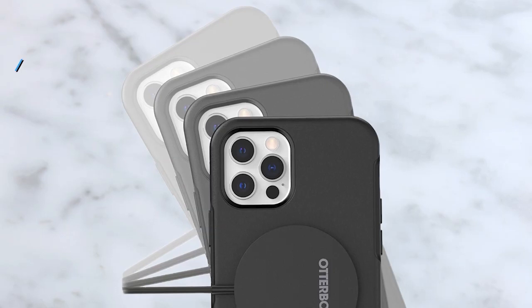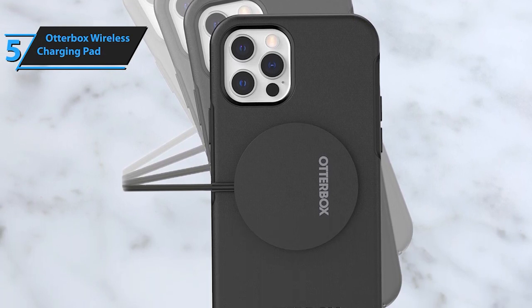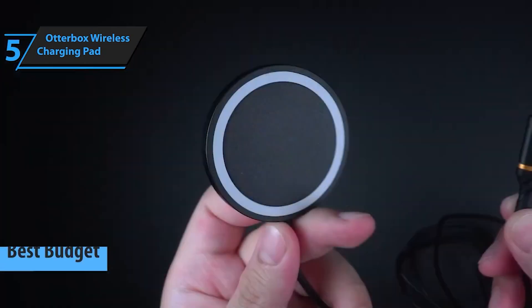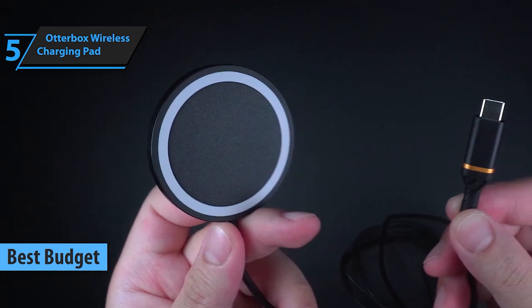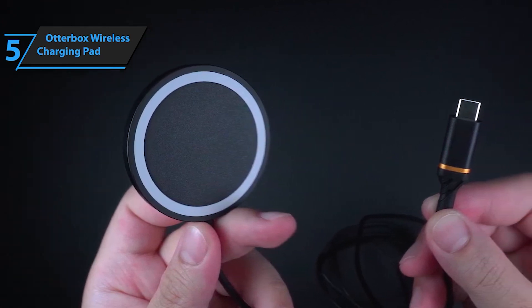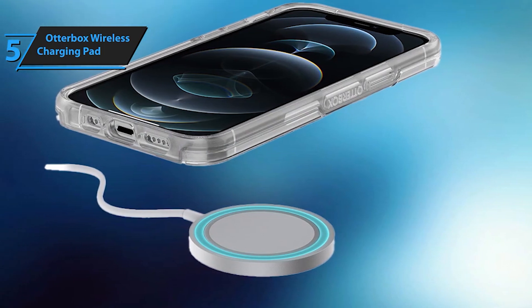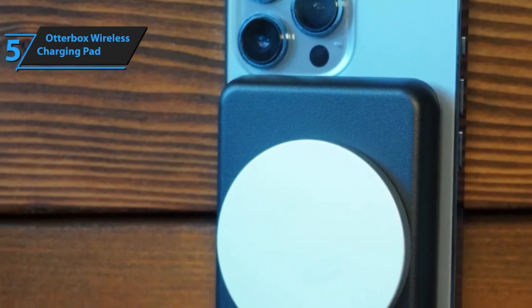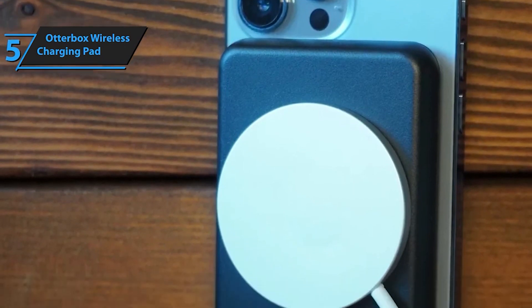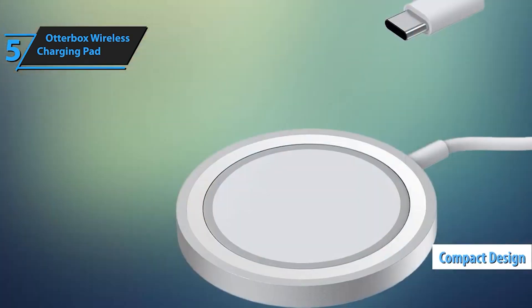Starting off at number 5, we have the Otterbox Wireless Charging Pad — sleek, reliable, and perfect for charging your device without the fuss of cables. The Otterbox Wireless Charging Pad for MagSafe in sleek black. Say goodbye to tangled cables and hello to effortless charging with this streamlined wireless charger. Designed for seamless interaction with MagSafe technology, this charger connects and removes from your iPhone easily, ensuring seamless magnetic alignment and attachment.